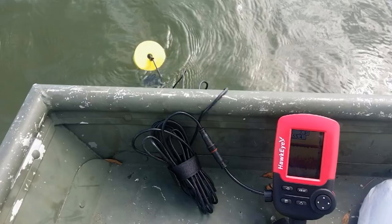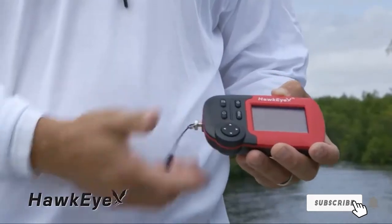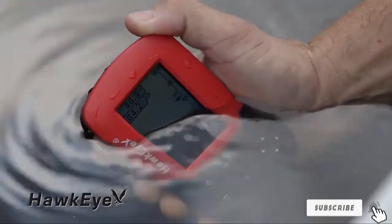The transducer is floatable, trollable, and boat-mountable for a variety of fishing situations. The device is powered by four AA batteries that deliver 30 hours of operation time.